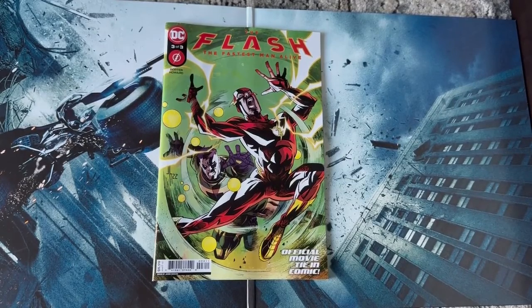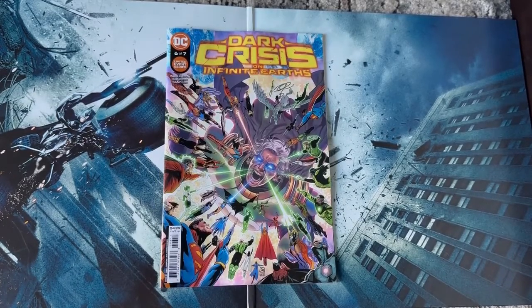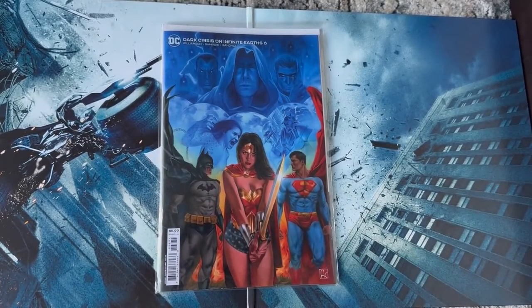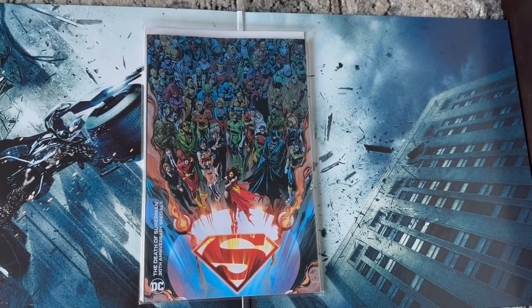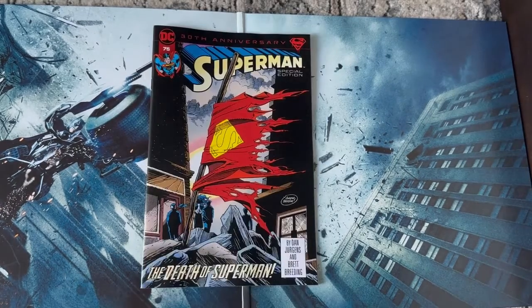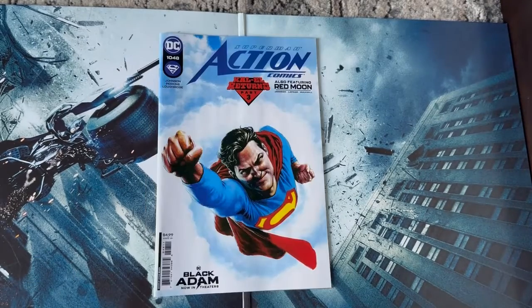I'm still hyped for the Flash movie regardless of the Ezra stuff because I love the Flash. Dark Crisis on Infinite Earths number six with this awesome homage cover to the original Crisis on Infinite Earths, as well as another homage cover to Infinite Crisis. It's been 30 years since Superman died, so we're celebrating with the Death of Superman 30th Anniversary Special with this Funeral for a Friend cover. We also have the 30th anniversary reprint of Superman 75, which is the Death of Superman.